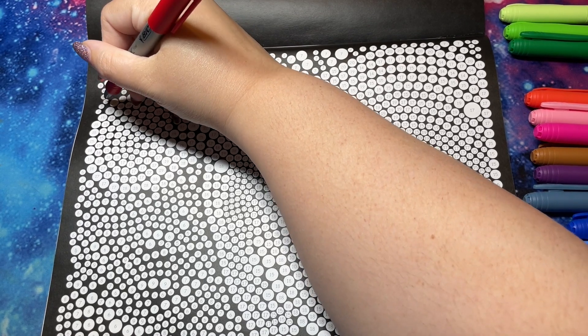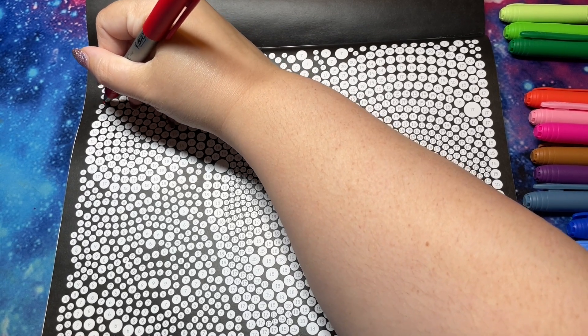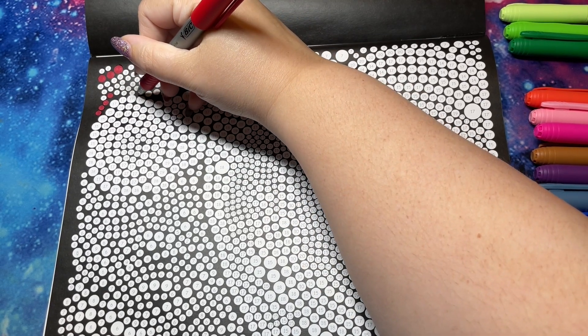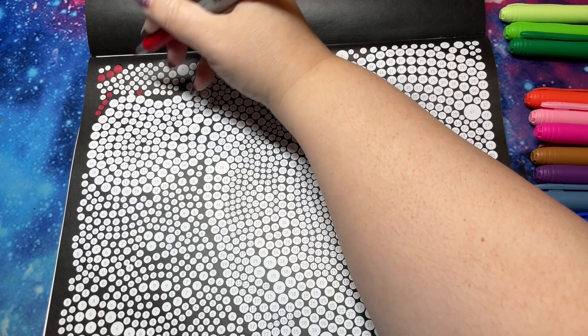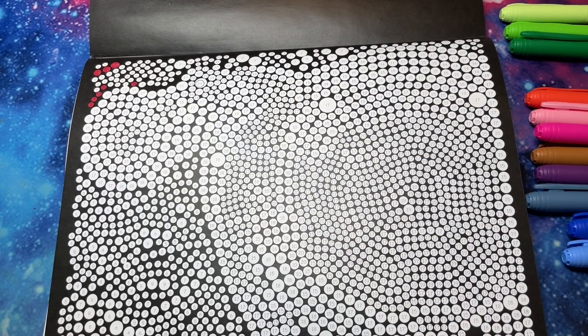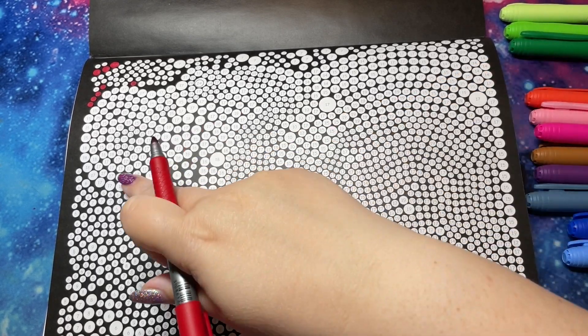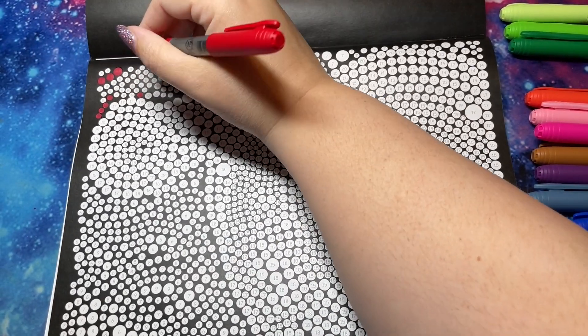Sometimes I talk too fast and run out of things to say faster. I can't really tell what animal this is, which I'm pleased about — it'll be a little mystery. I wonder if this is the face and that's the tail. Hopefully we get enough done that we can tell.